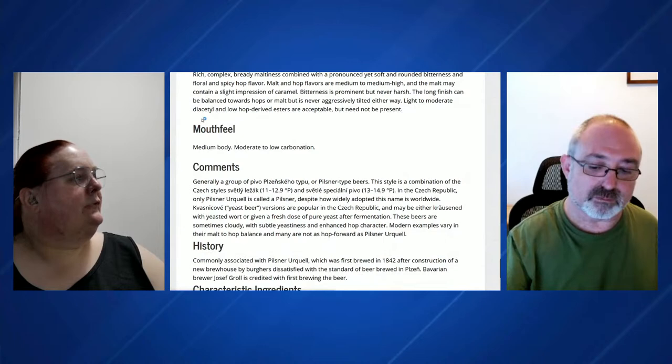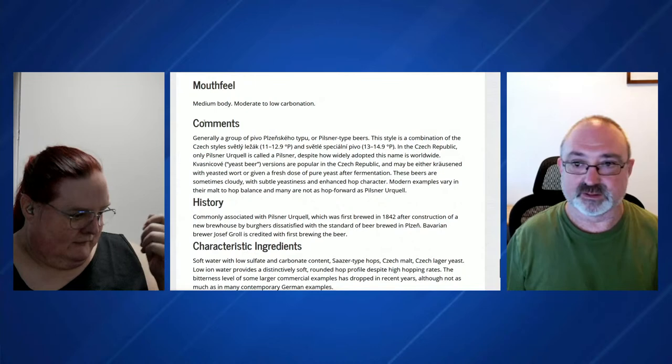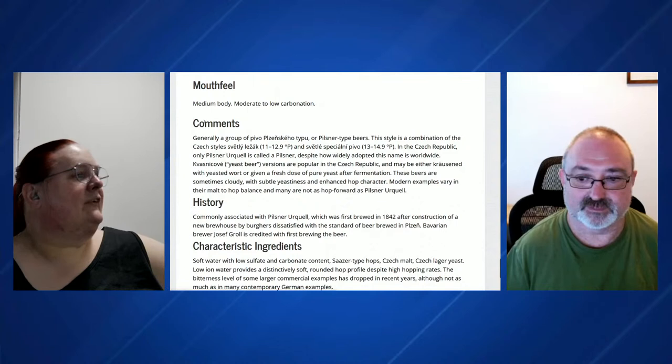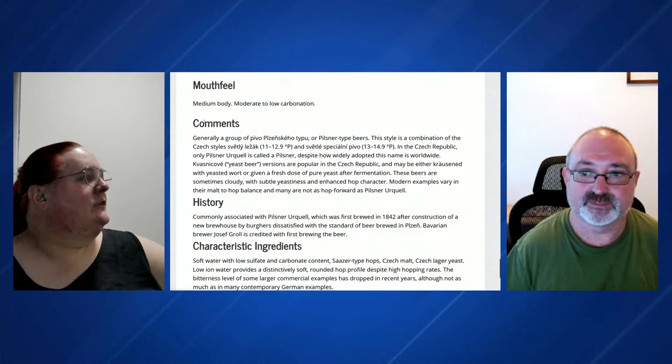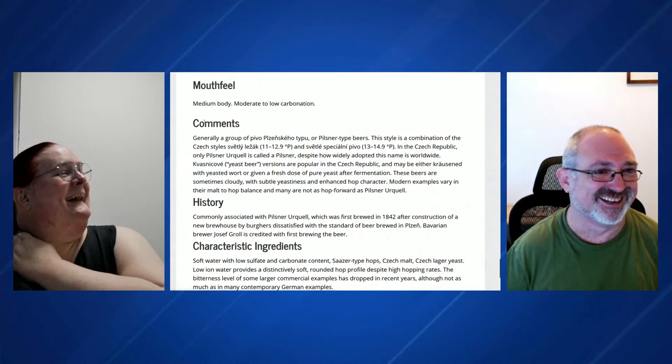While we're waiting for more comments, a bit of history: this style is commonly associated with Pilsner Urquell, the beer that defined the style. It was first brewed in 1842 after construction of a new brewhouse, by burghers dissatisfied with the standard of beer brewed in Pilsen. Bavarian brewer Josef Groll is credited with first brewing the beer. I see how you carefully don't read the block above that, which has a whole lot of Czech text in it.